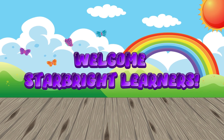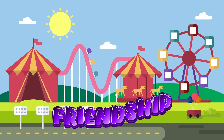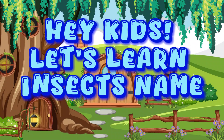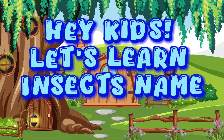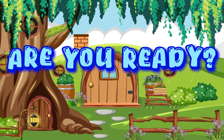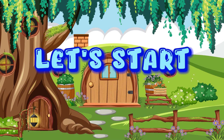Welcome to Starbrite Learners, where every day is a magical adventure full of fun, friendship, and learning. Hey kids, let's learn insects' names. Are you ready? Let's start.